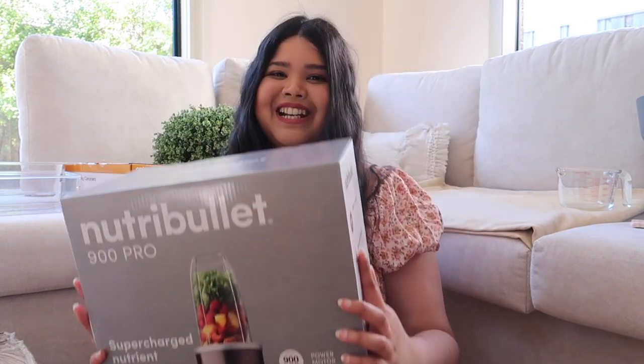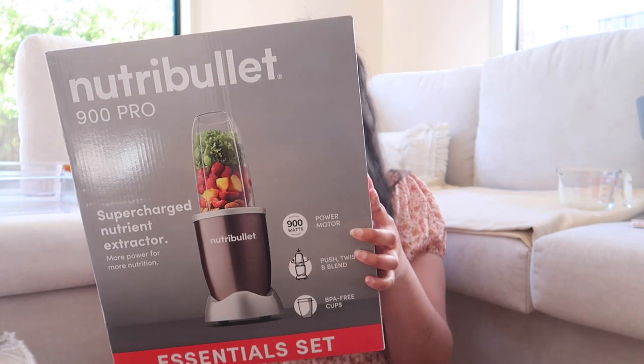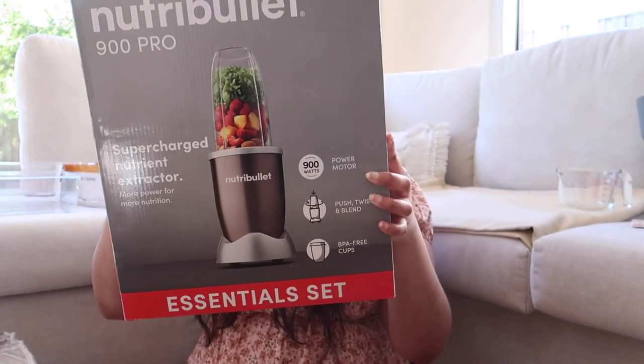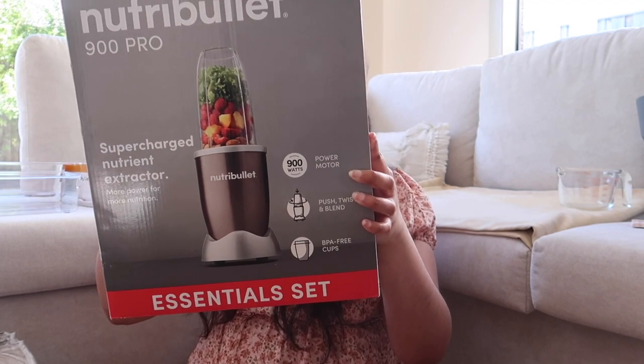My next purchase I'm so excited about — the Nutribullet! On Black Friday, Kmart had a sale starting at 8am and I was there ten minutes early, but it sold out within seconds. Then a few weeks later I went back and found it still on sale. I got the 900 Pro, which comes with a 900-watt motor base, extractor blade, two 700ml cups, a cup ring, a to-go lid, and the pocket nutritionist user guide.